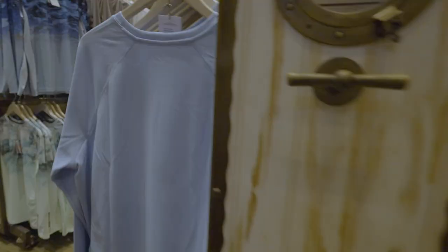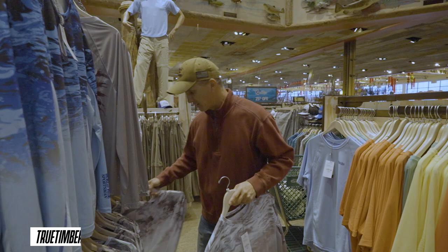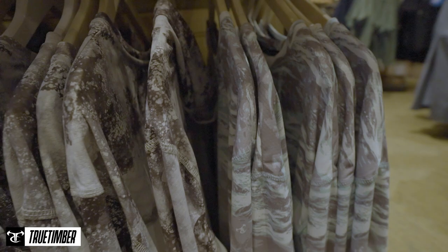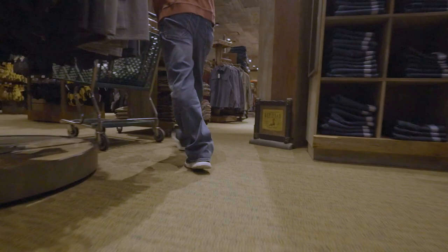Looking for those Christmas gifts — a fishing shirt is a must-have for anglers. These things are $30 right here. You can get one with the hood for $35 — it's got the True Timber pattern, really lightweight, they're vented. It's a great Christmas gift for $30 to $35.